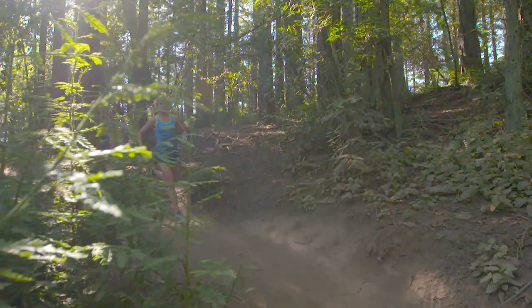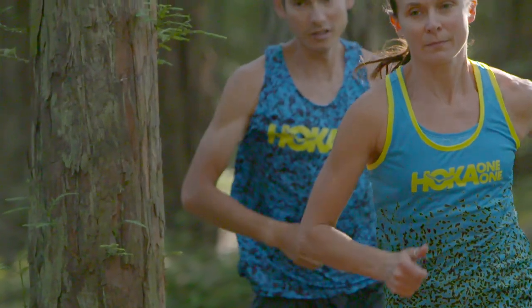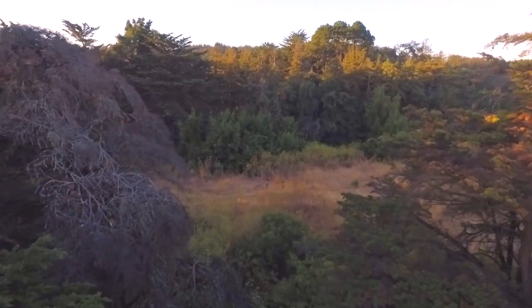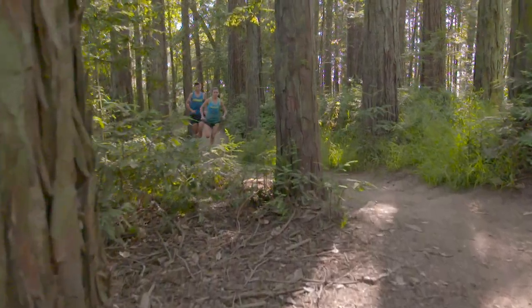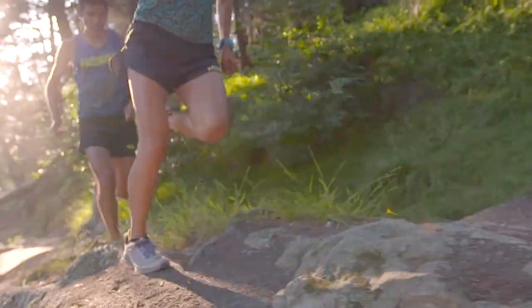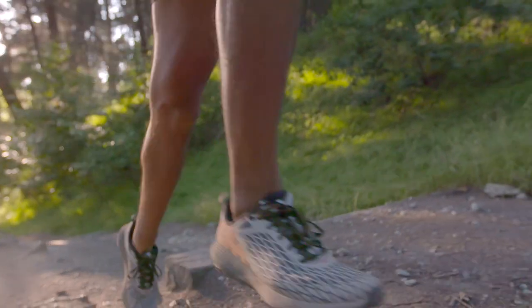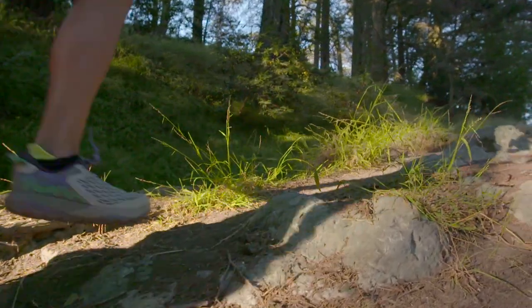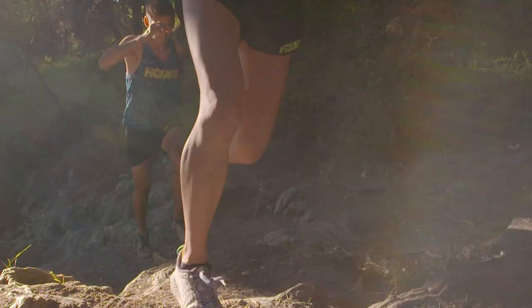I'm Magda Boulet and I'm a Hoka One One athlete. The first time I ran in the Speed Instinct, it felt like I was kind of dancing on a trail. The ideal runner for the Speed Instinct is someone who runs on different types of trails, someone who likes to go fast. My favorite trail to take the Speed Instinct is definitely Mount Tam in Marin. This shoe just provides all that versatility on that mountain for me.